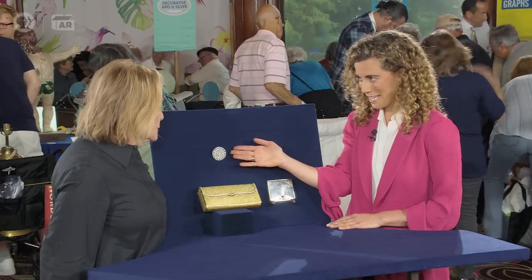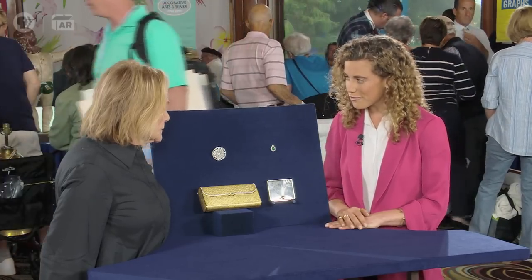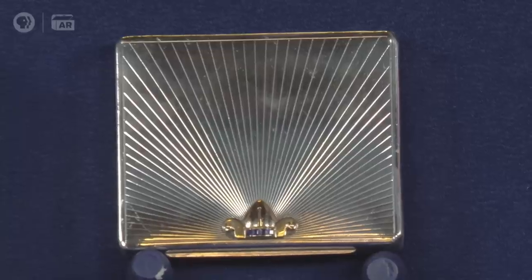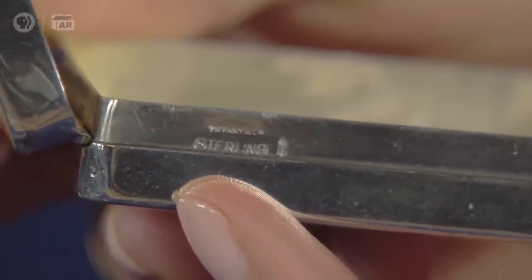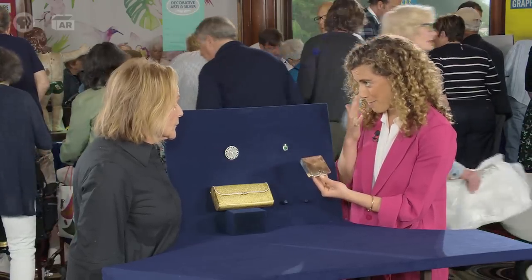After this wonderful example from the 1920s, we come to this compact that is from the retro period. The retro period dated from about 1935 to 1950. We have here an example of a silver and gold compact with a sapphire-set clasp. When I was looking at this compact, I noticed that it is signed by Tiffany & Company. This is a larger compact — it probably would have been used for cigarettes as a cigarette case rather than to powder your nose. At auction today, I would expect the cigarette case to bring about $1,000.